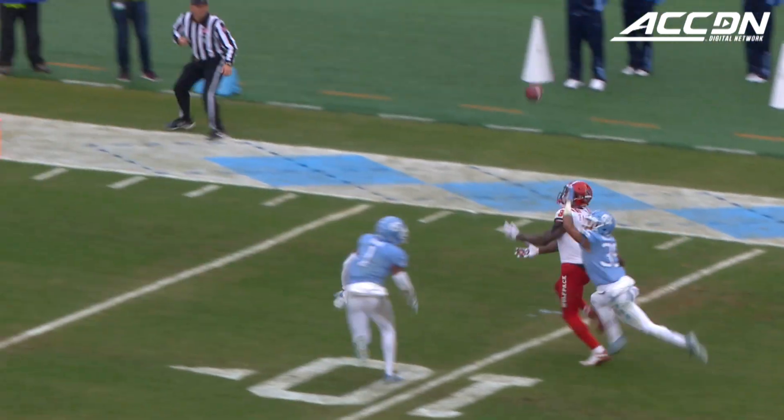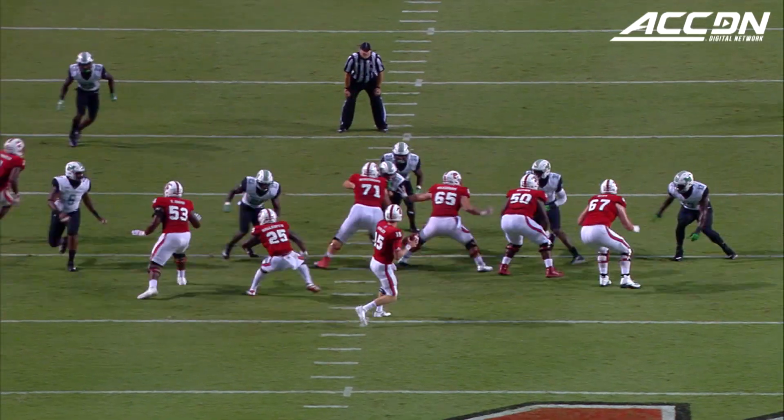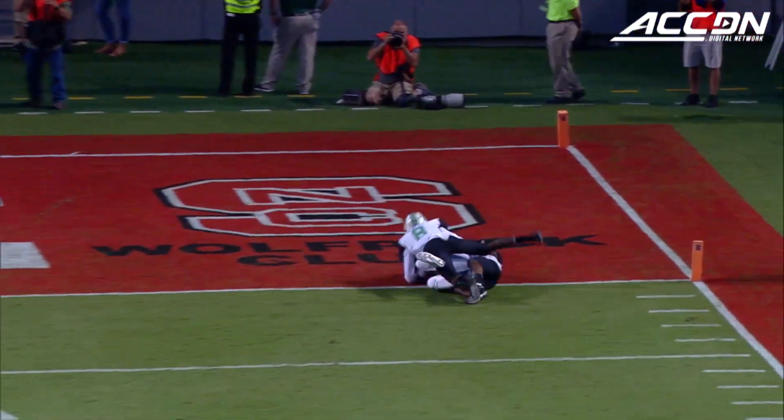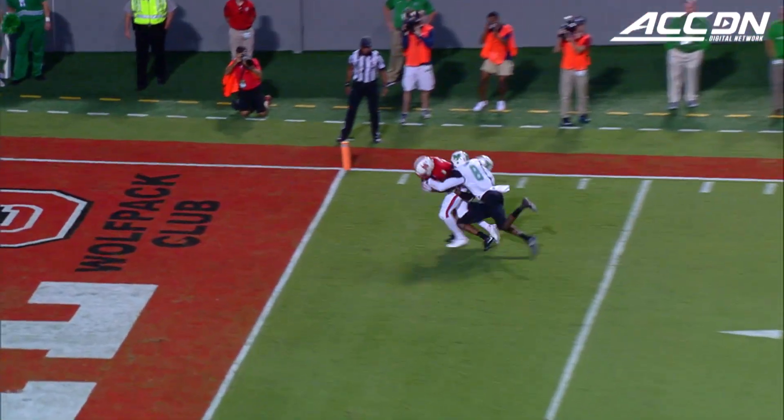Finley from a secure pocket into double coverage, down to the five. Kelvin Harmon. Second and a yard — as if the down really doesn't matter. He's got single coverage out there. Allen is out there, but so is the receiver. Touchdown, NC State. Kelvin Harmon.